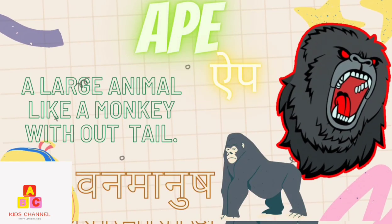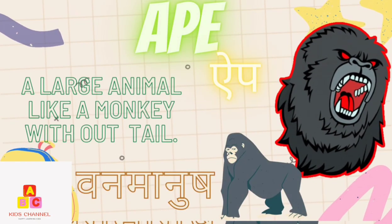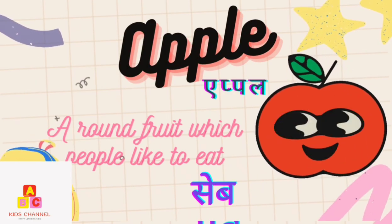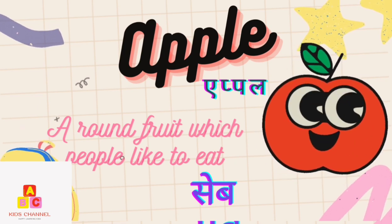Ape: A large animal like a monkey without a tail. (Van Manush) Apple: A round fruit which people like to eat. (Seve)